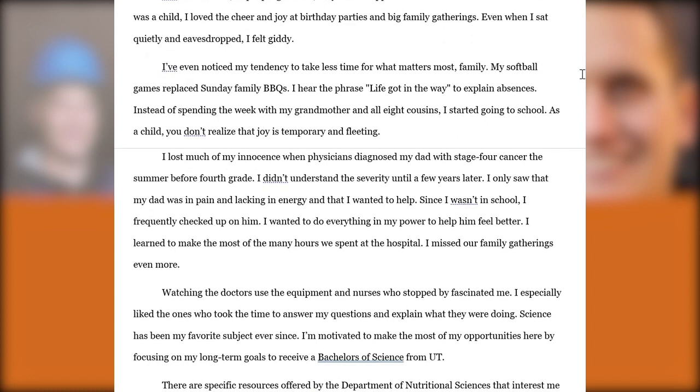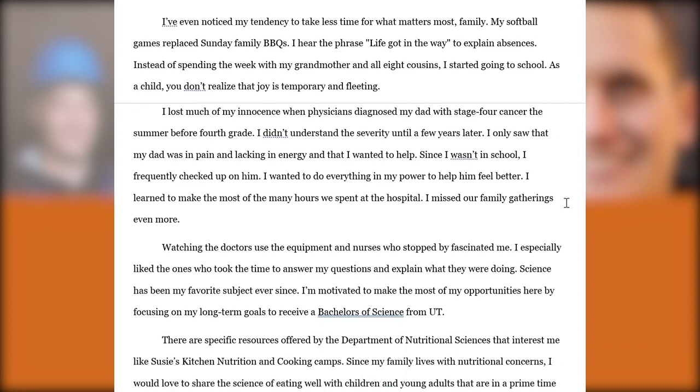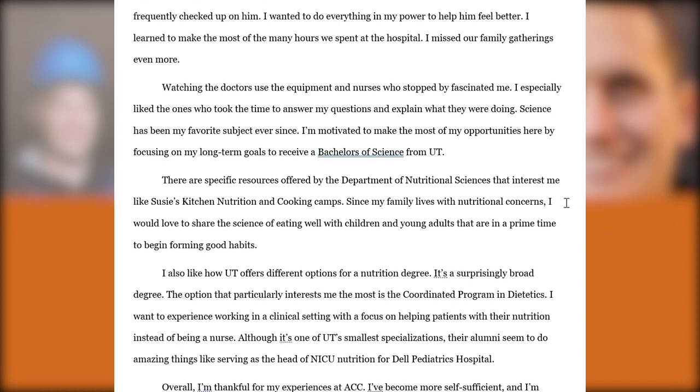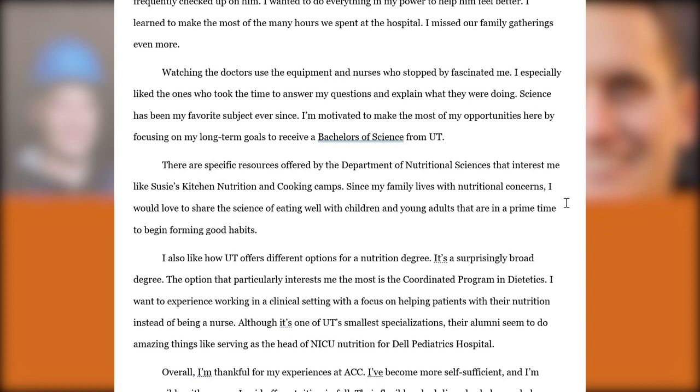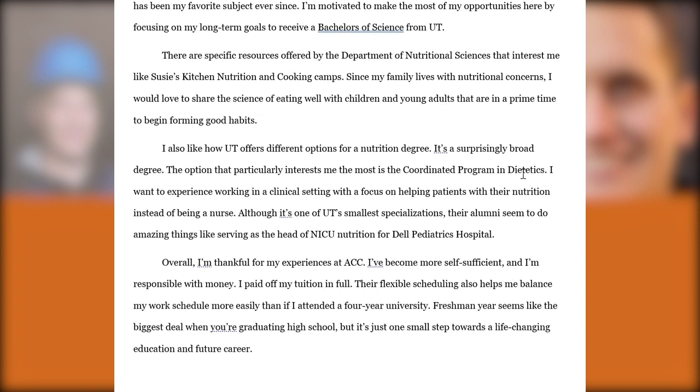They share some general observations about family gatherings as a pretext to introduce their dad, who was diagnosed with stage four cancer when they were in elementary school. This will play a larger role in their SAE issue of importance essay — it's flagged here as setting up the foundation for what they'll eventually discuss. They then conclude with a thoughtful conversation about why they want to study nutrition and various resources, courses, and opportunities at UT Austin that they're interested in pursuing, including looking at dietetics as one specific path within nutrition.